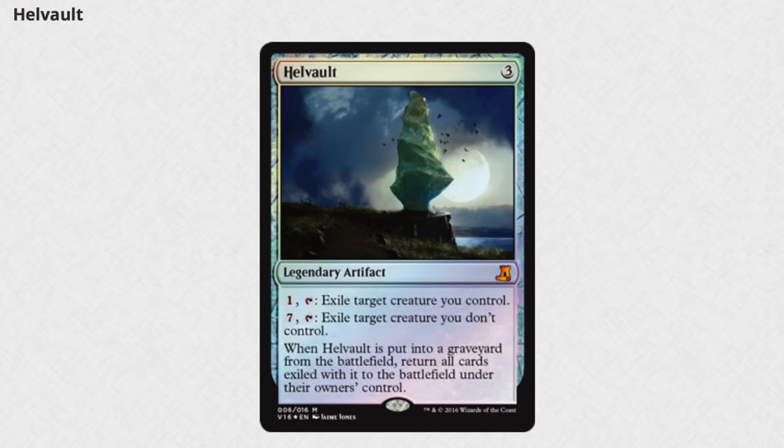Hellvolt. Hellvolt is an interesting pick. It definitely makes sense from a lore perspective, but would it be my pick to put in the set? Probably not. I don't think it really needed a reprint, but okay, we got one.